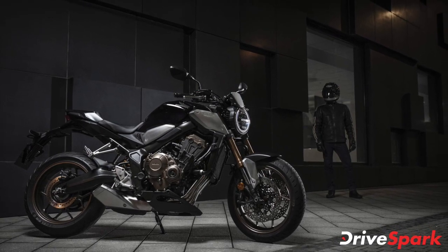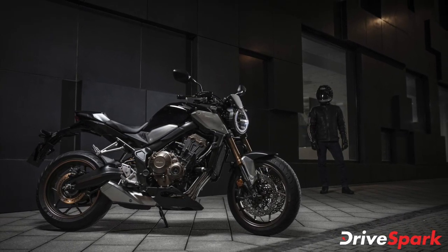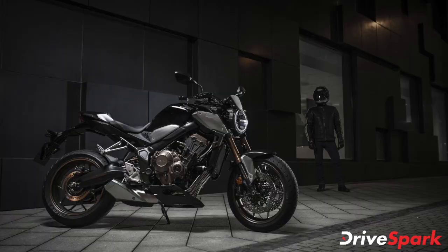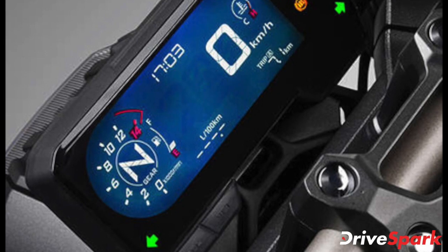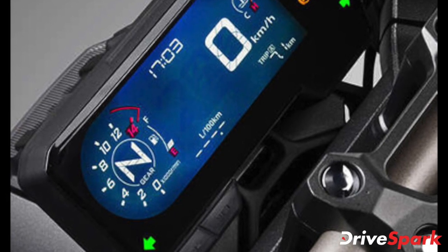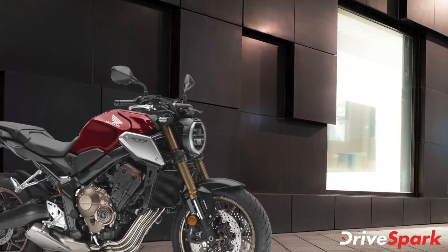The digital LCD instrument cluster on both motorcycles is also the same. It provides readouts for gear position, digital speedometer, digital bar graph tachometer, dual trip meters, digital fuel level gauge and fuel gauge, among others.